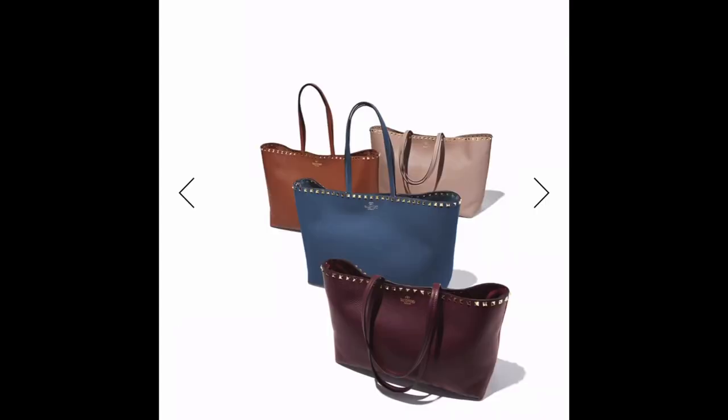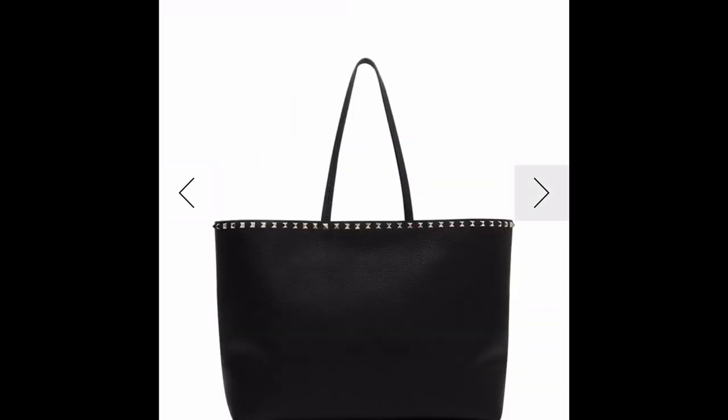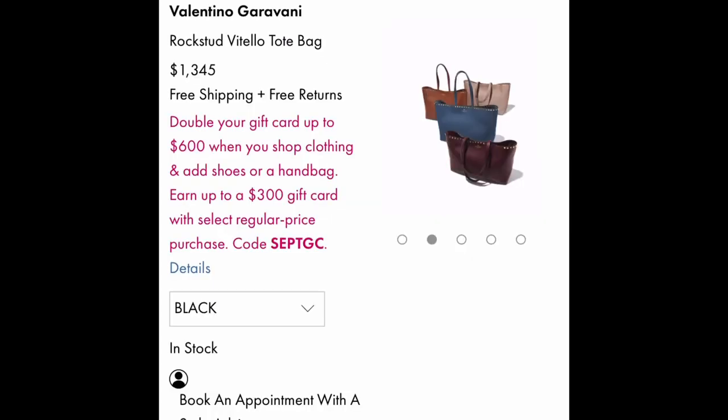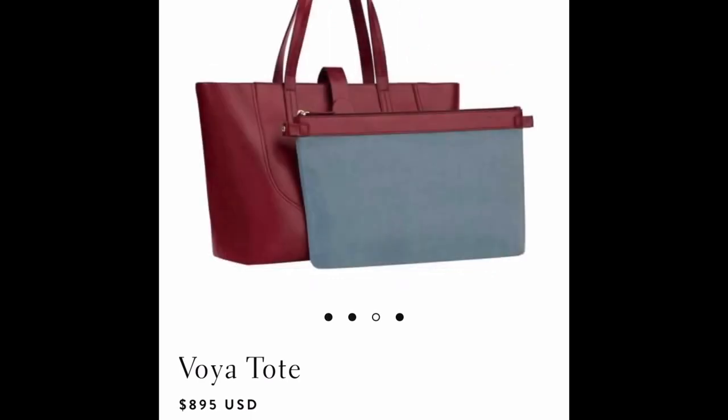Next we move on to the Valentino Rockstud tote, which is quickly becoming a favorite among many people. It comes in a lot of great colors — it is a floppy tote but the studs definitely give it a little something extra. This is the Senrev Voya tote, and the next bag I'm going to show is also Senrev, which has become really popular as a work bag brand.